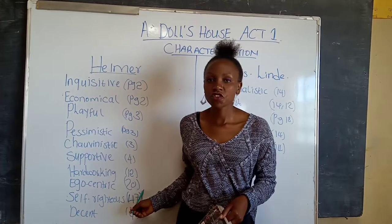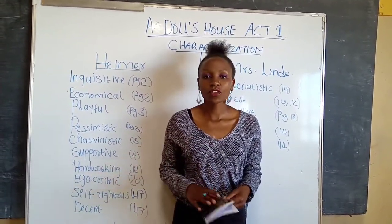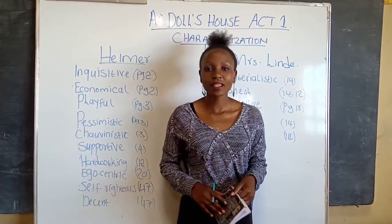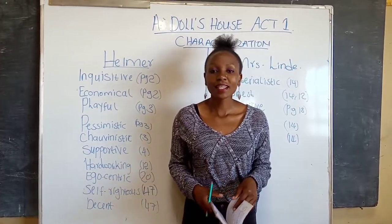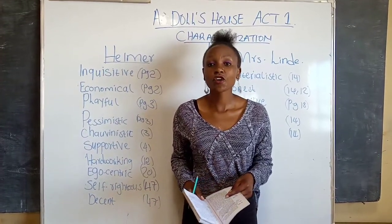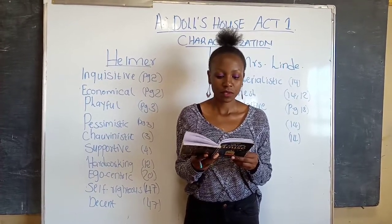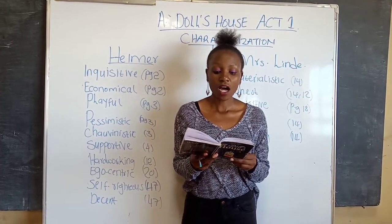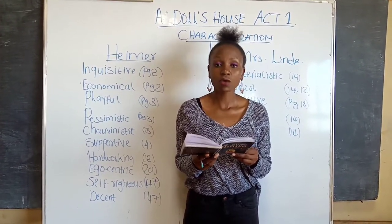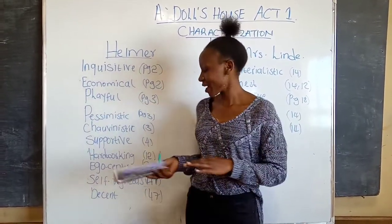He is also egocentric or opinionated. An egocentric person always thinks about himself and doesn't think about what other people need or want. We learn this from Nora, who describes Helmer as having strong opinions. On page 20 at the top, Nora says: 'Good heavens, no! How could you think so? A man who has such strong opinions about these things.' So he is opinionated or egocentric.